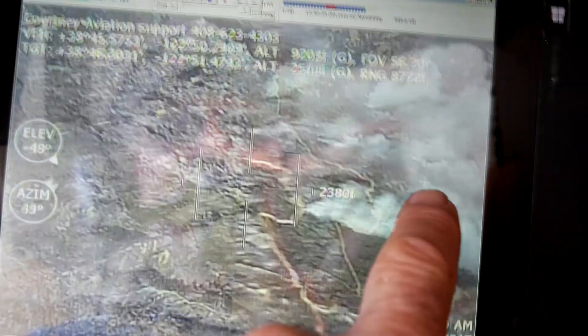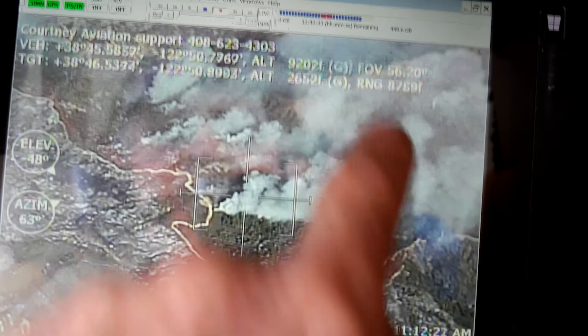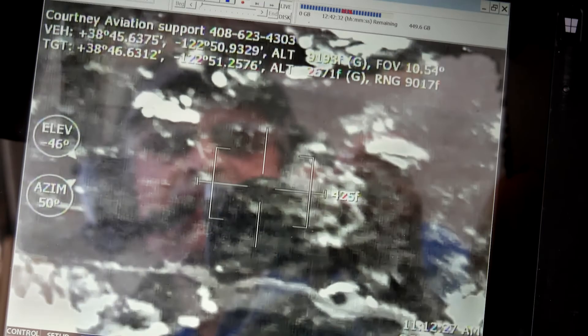This is not only captured for mapping, but is live to other firefighters around the fire. Guys down there in the smoke sometimes can't see spots — we discover them and transmit that live to their iPads.